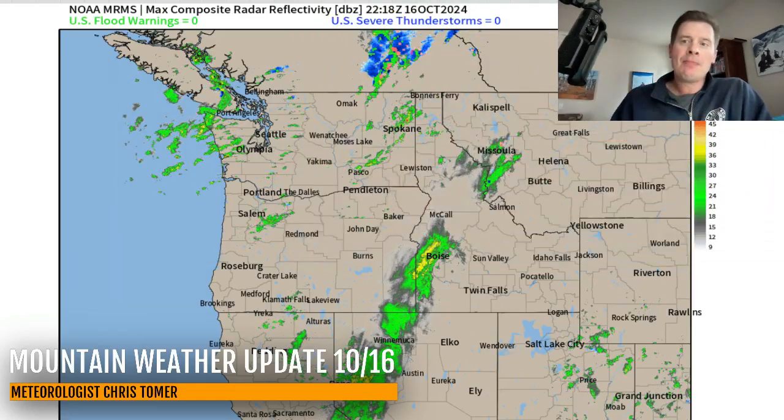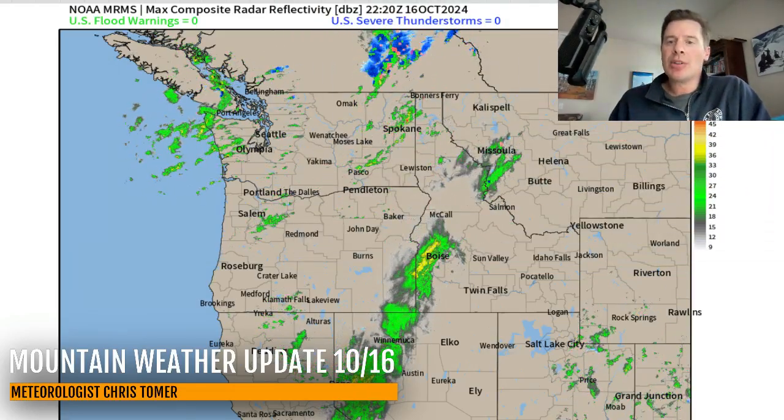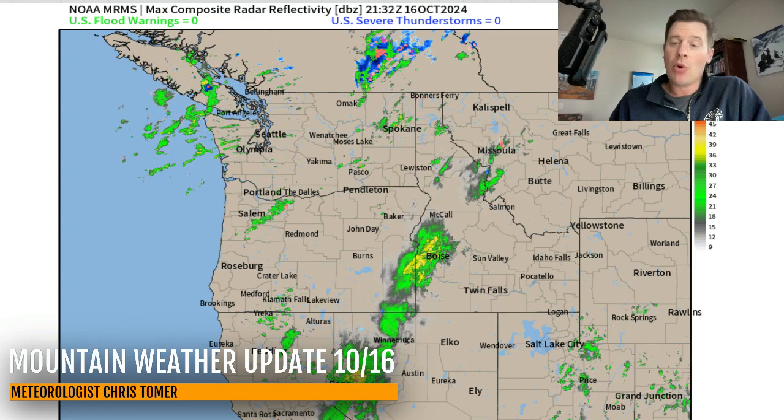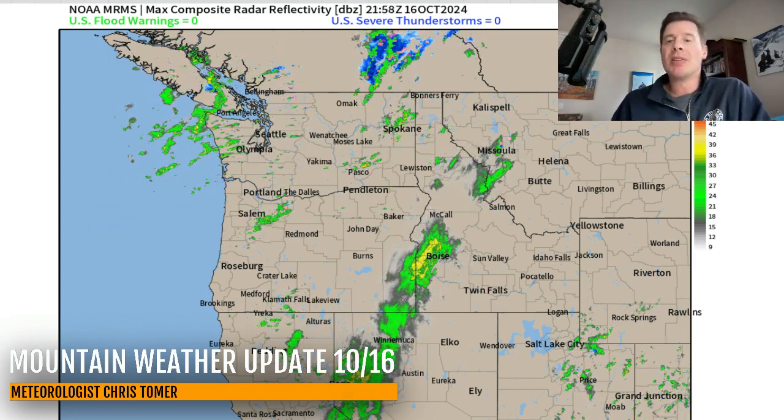Hey guys, meet Ronald Chris Tomer here with this afternoon mountain weather update on this Wednesday. My first stop is the radar — there it is, the leading edge of our storm system moving into very warm air. So we're seeing just a lot of rain initially, with some snow up in parts of BC.